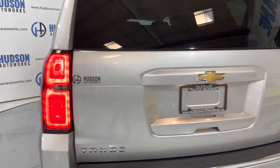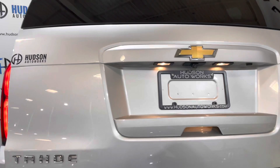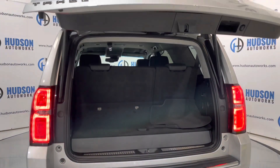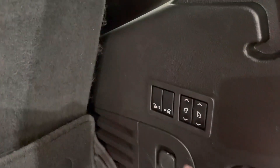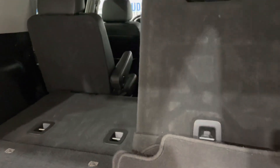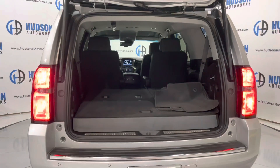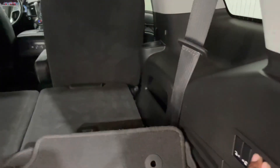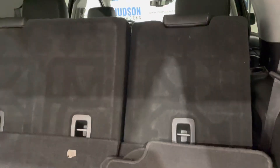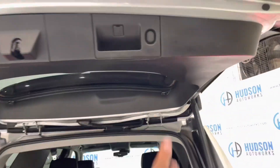Coming around to the rear and gaining access to that storage — there is a power lift gate, you just press that membrane and it opens right up. You can see there's plenty of storage back here in the rear with those third row seats up. Folding them is as simple as pressing a button, which gives you even more space. You do have your factory floor mats back here as well — just see how cavernous that is. To raise the seats back up, just press those buttons again, and then you also have the power lift gate to close.